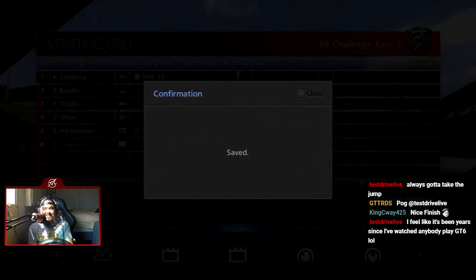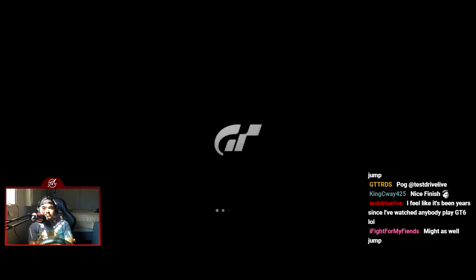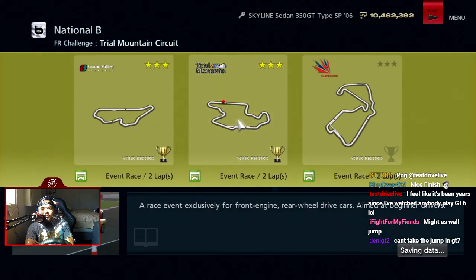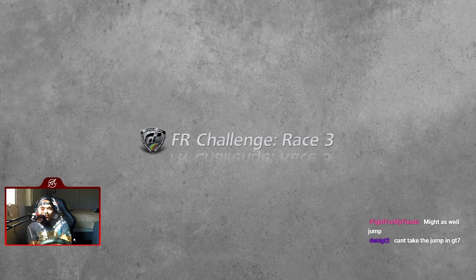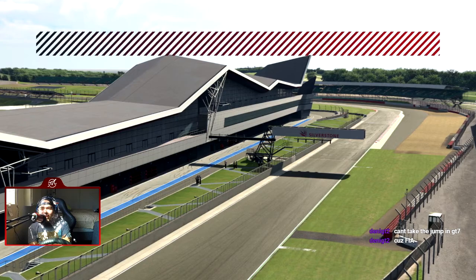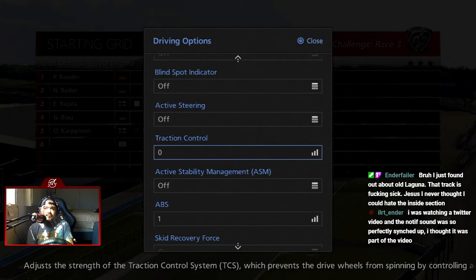Nice finish! We got one more track to go — Silverstone Grand Prix. I think we'll be fine with this car, I just gotta not mess up so much. GT7 jump discussion — can't take the jump in GT7 because PD changed the track to have people avoid it. It's been years since anyone watched — Rhino and Cat are really the only people I know who've played this game.